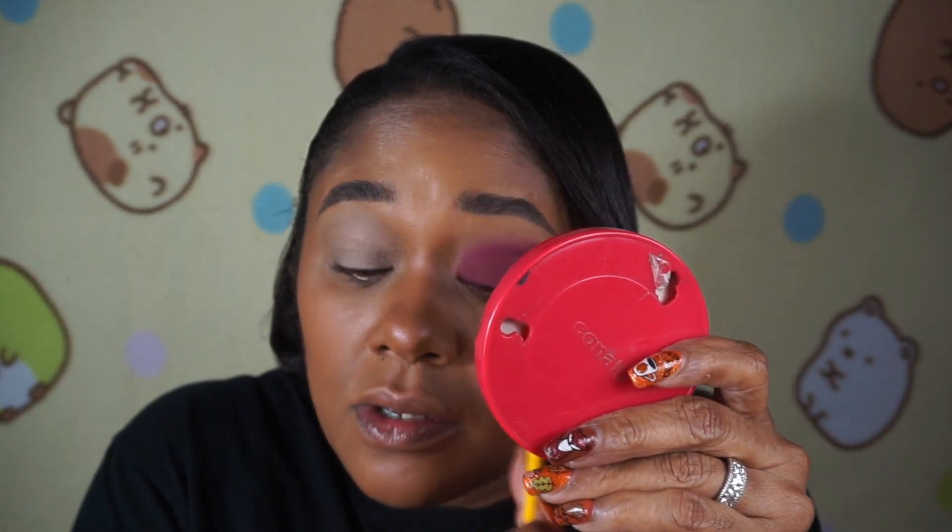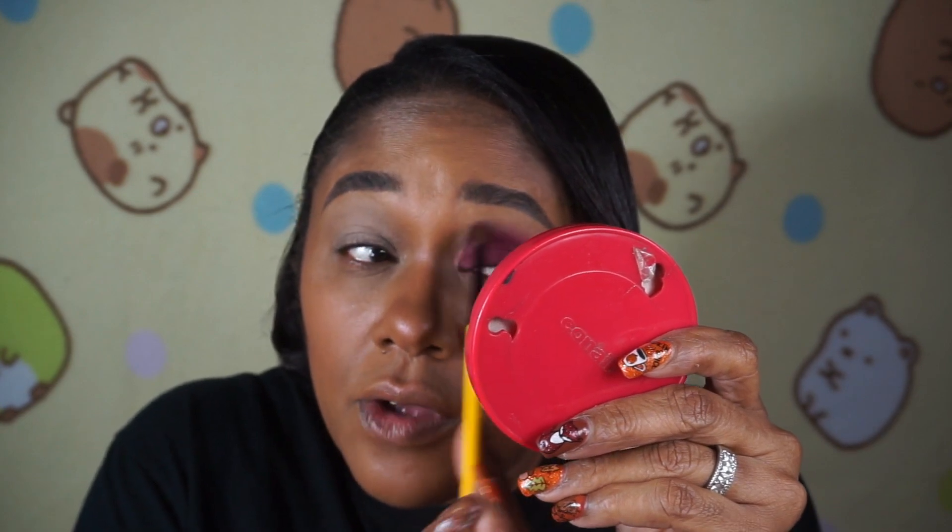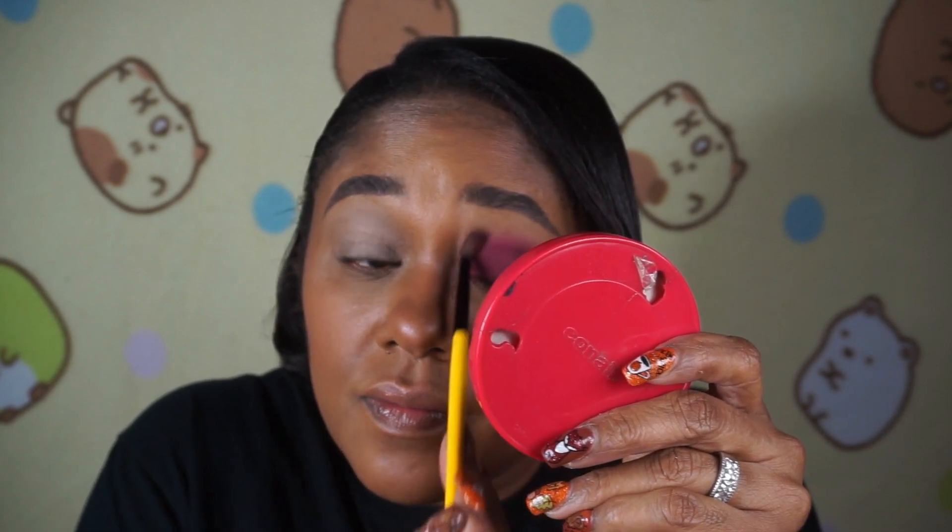I wish they had put a white in this palette. I don't know why there isn't one. Since there isn't, I'm going to grab one of my Lorac single shadows — this one is in Bone — I use this quite a bit to blend out my brow bone.